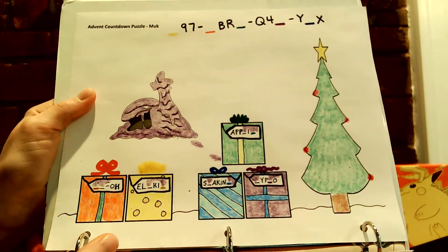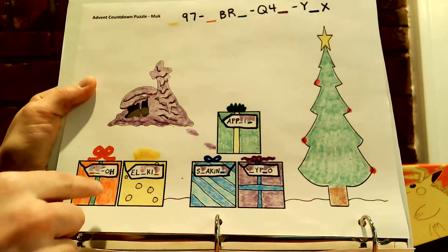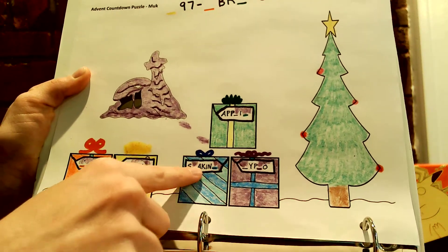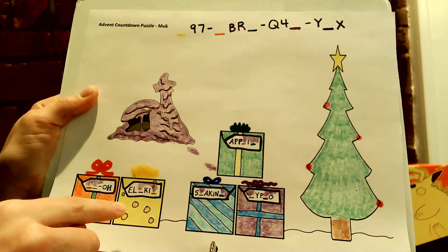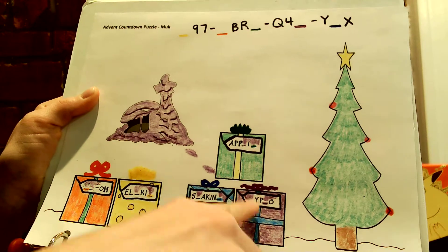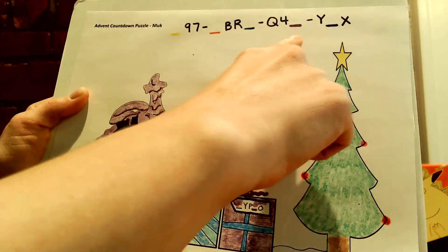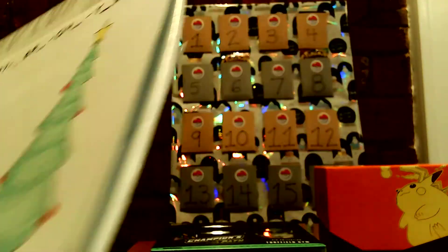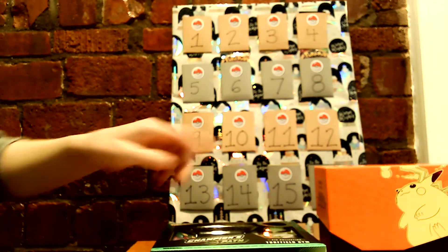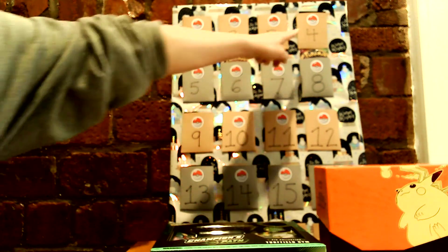This is Muk's puzzle here. He was getting some gifts together for his friends, but he left some Muk on the tags. So you kind of have to figure out who the packages are all for and plug in some letters up at the top. Good luck to you on your puzzles, and I will join you again tomorrow. Hopefully we will be opening up one of these Champions Path packs for day four.